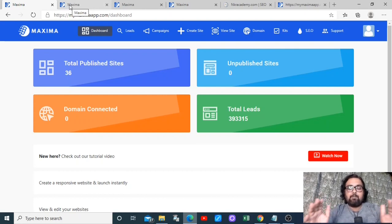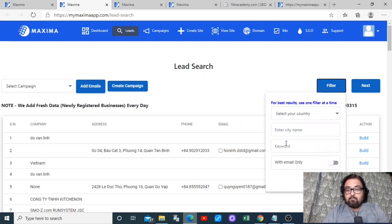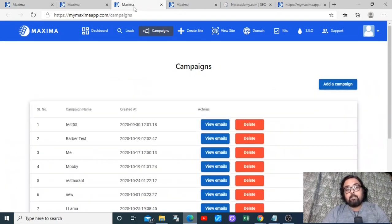In a nutshell, it's a cloud-based software that helps you set up your six-figure SMMA business with all done-for-you resources. First of all, it has a lead finder software that has newly added data every day, and you can filter that data on the basis of location and keyword. You can also filter whether they have an email or not.